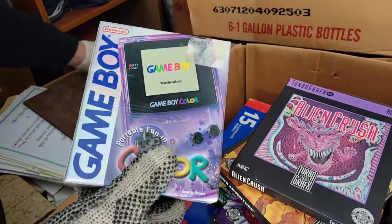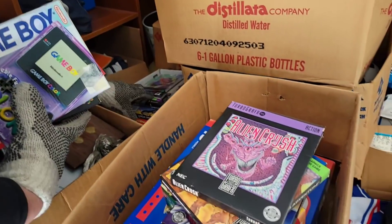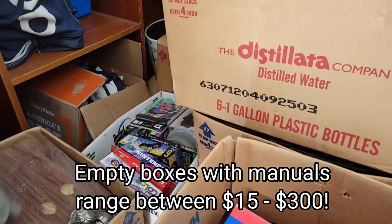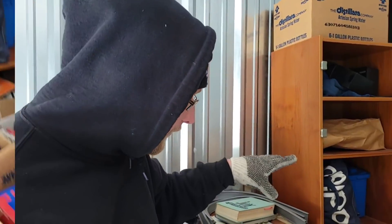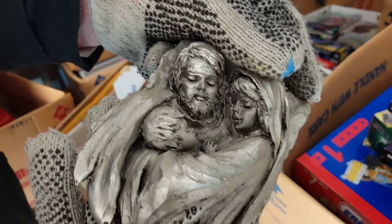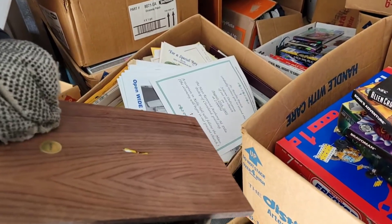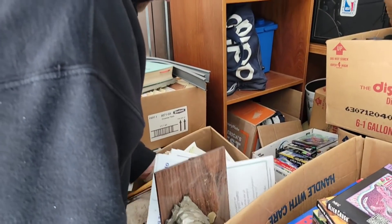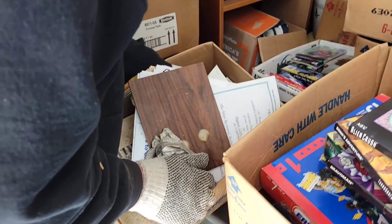We've got Bonk, Alien Crush, Game Boy Color box, Memory Card box, Nintendo 64 items, and another Game Boy box. I've gotta bring this out — I think we might find some games in here, I'm feeling it! Before I grab the games, look at this — it's actually signed right there, made by an artist on this wood plaque. That's kind of cool.